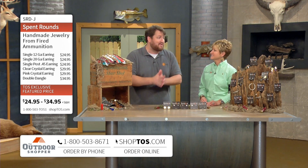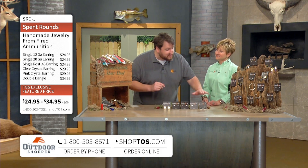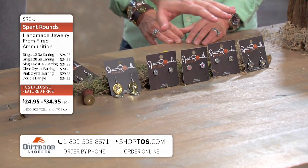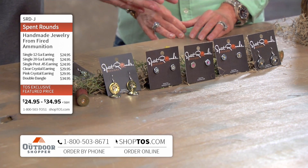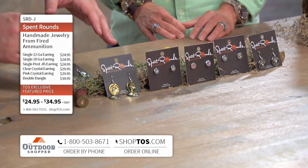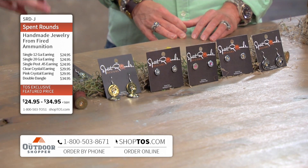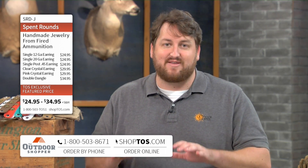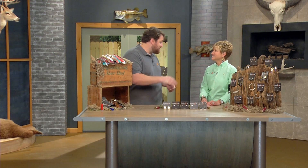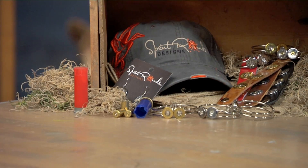What a phenomenal gift this is. Let me run through these earrings one last time: the dangly 12-gauge and the .45 caliber stud at $24.95; the crystals in the .45 caliber studs at $29.95; and the double-dangle shotgun shell at $34.95. Right now at shoptos.com or the toll-free number at the bottom of the screen. Spent rounds — what an amazing product. Tanya, thank you so much for being here. Thank you, it's my pleasure, this is just so wonderful. Awesome.